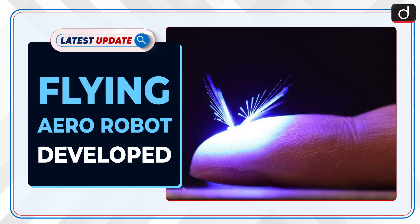Welcome to the latest update program. The topic of discussion is the Flying Aerorobot Developed.